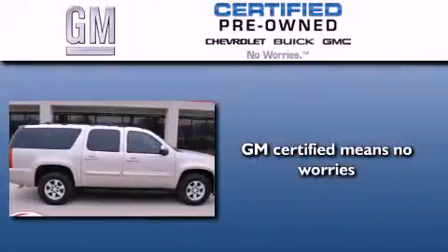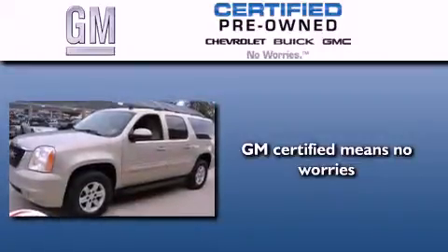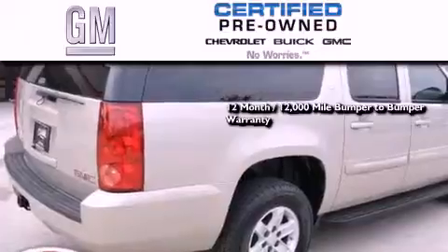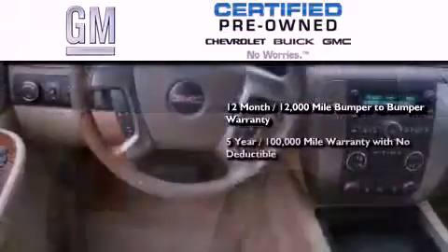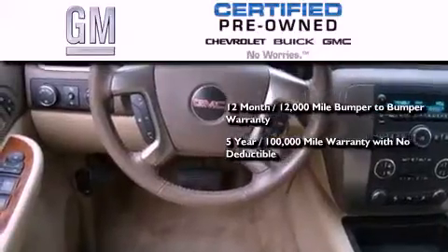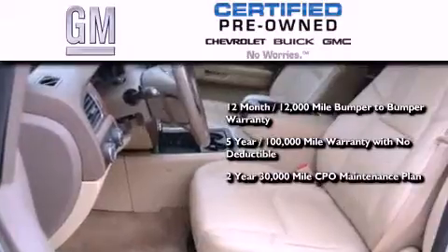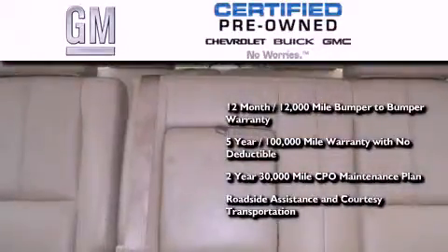A GM-certified used vehicle can deliver more satisfaction and certainty than an ordinary used vehicle. A GM-certified means you get a 12-month, 12,000-mile bumper-to-bumper warranty, a 5-year, 100,000-mile powertrain limited warranty with no deductible, a 2-year, 30,000-mile standard CPO maintenance plan, plus roadside assistance and courtesy transportation.